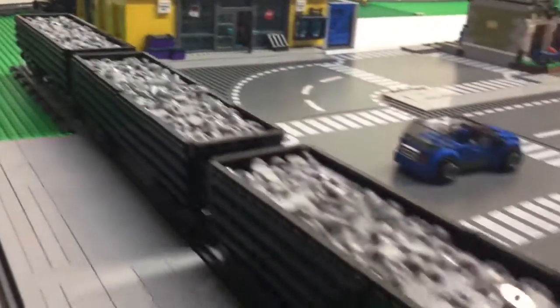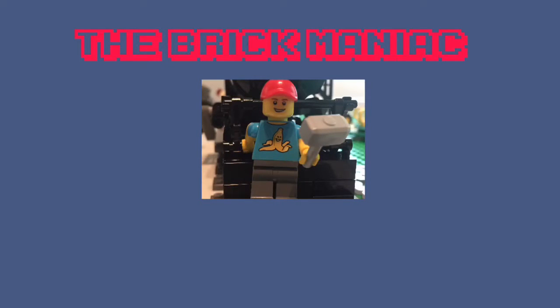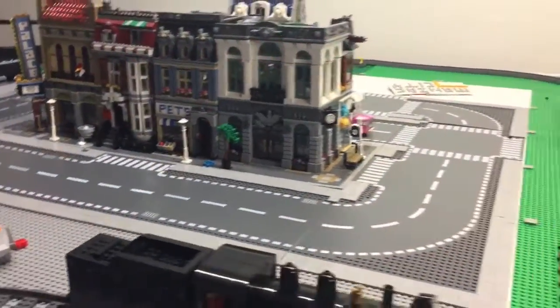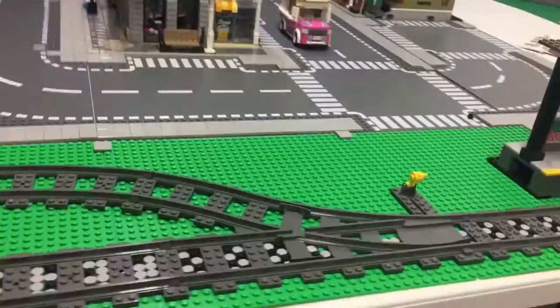One more railway gondola added to the rail car collection. Welcome back to Maniac Saturdays again. I can't believe it's already Saturday — the week went by really fast.